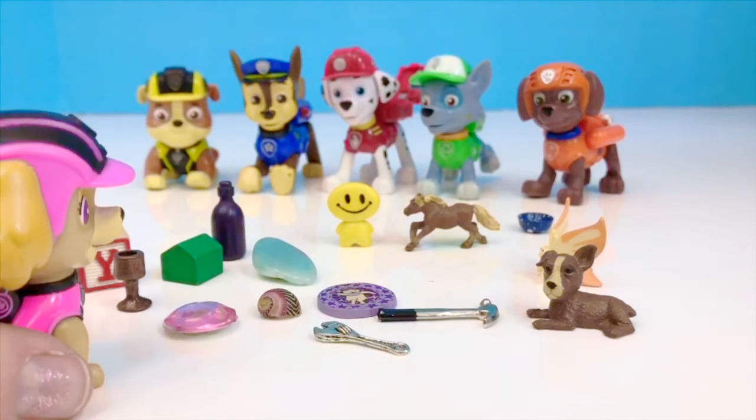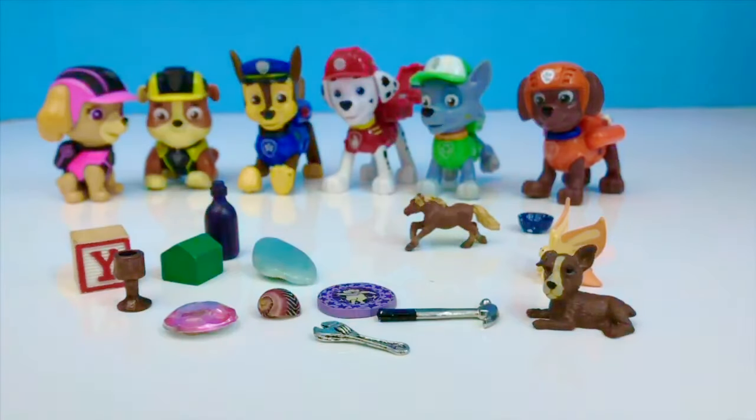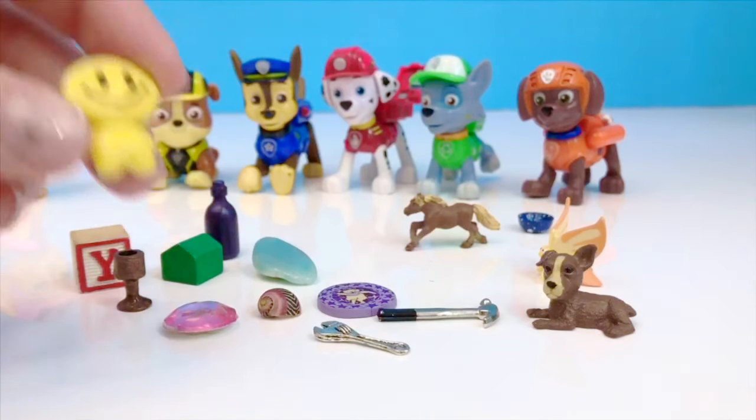How about Skye? I'm going to cover your eyes, Tiny Fans. Skye is going to slowly take an object away and hide it behind her back. Now you need to guess which object is missing. The house? Oh, the house is there. Let's see what Skye hid — it was the little happy face man.